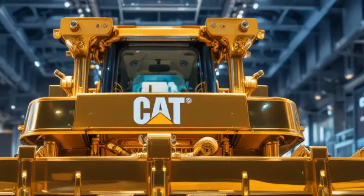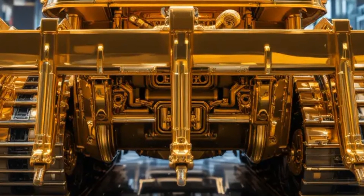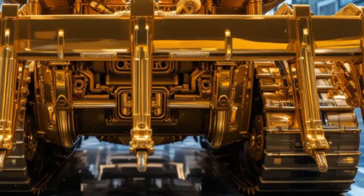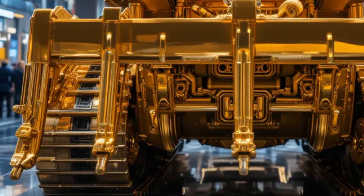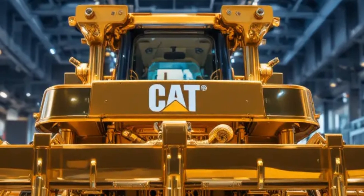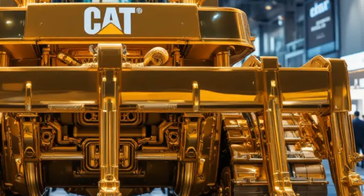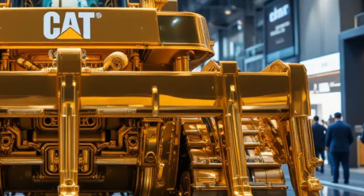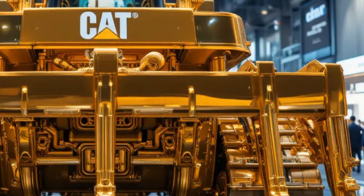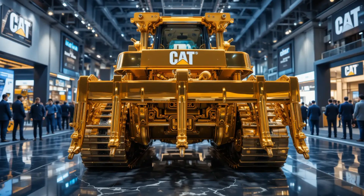As the sun begins to set, the D10T2 completes one final push, creating a clean, perfectly shaped embankment before coming to a stop at the top, dust settling around the machine as the engine idles steadily. The camera slowly pulls back, framing the dozer against the dramatic sky, and the narrator concludes that the Caterpillar D10T2 2026 is more than just a bulldozer — it is a proven workhorse refined for the future, designed to deliver results day after day, project after project. The headlights turn on, cutting through the dusk as the D10T2 moves forward once more, and the screen fades to black, leaving viewers with the powerful impression of a machine built to shape the world.